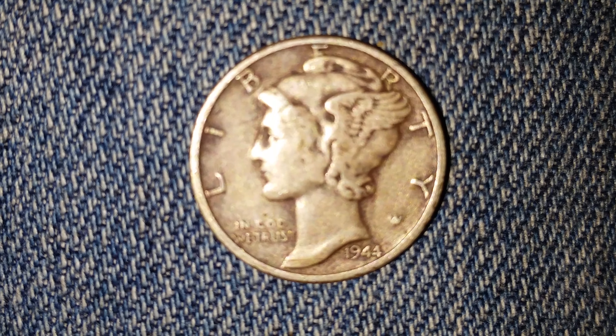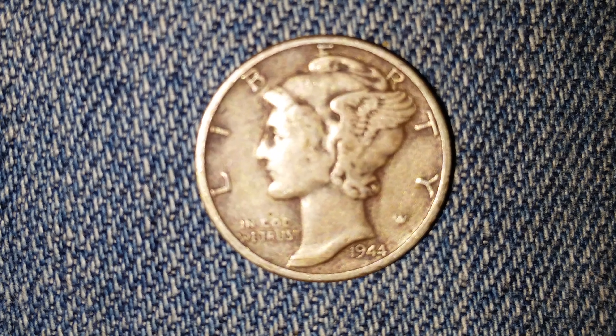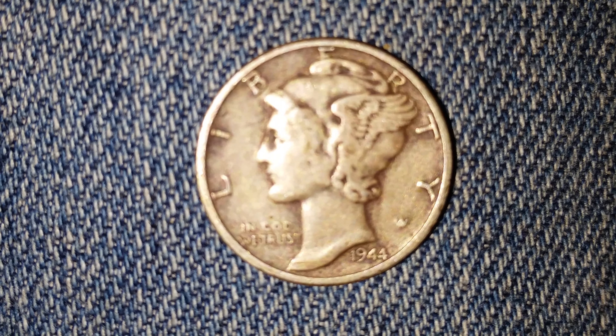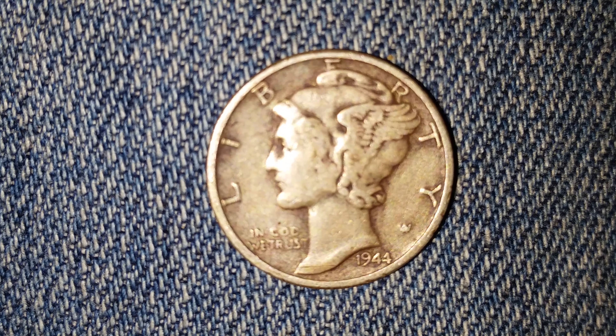This coin is composed of ninety percent silver. Two hundred and thirty-one million, four hundred and ten thousand were minted. Here is a look at the front of the coin, or what's known as the obverse.